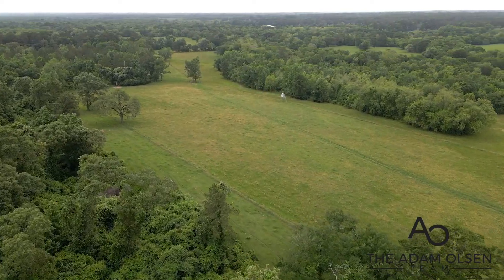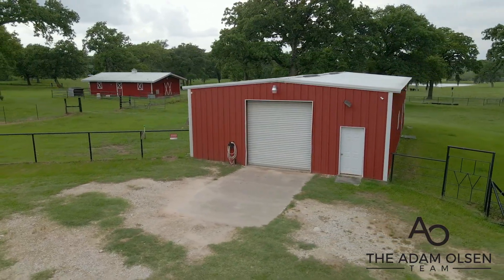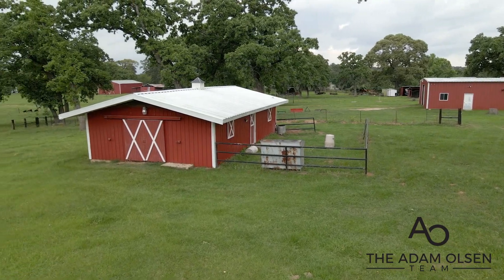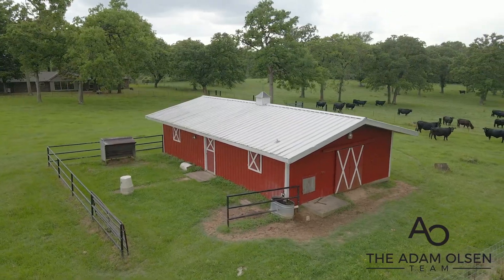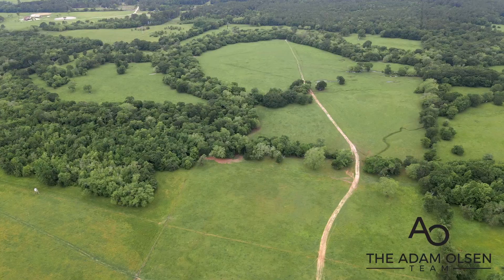This property is 275 acres and features a 24 by 36 foot old hay barn, a 40 by 60 foot hay barn, a 30 by 50 foot tractor barn with concrete floors, a 24 by 40 foot horse barn, a 30 by 40 foot storage barn, and much more.